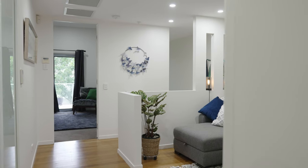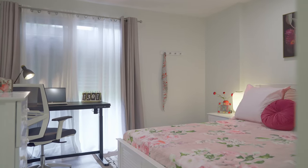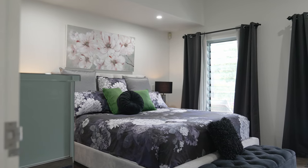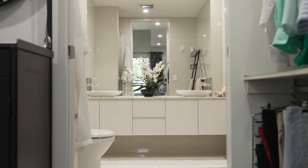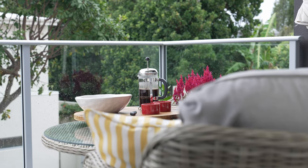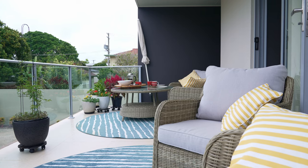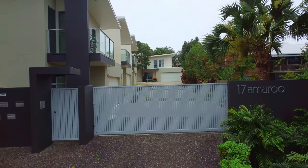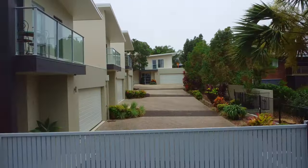Offering two spacious bedrooms, open plan living plus an additional upstairs living room. There's ducted air conditioning throughout and we also have solar hot water. Other features include an expansive north-facing balcony that's perfect for watching the sunsets with a glass of wine and friends.